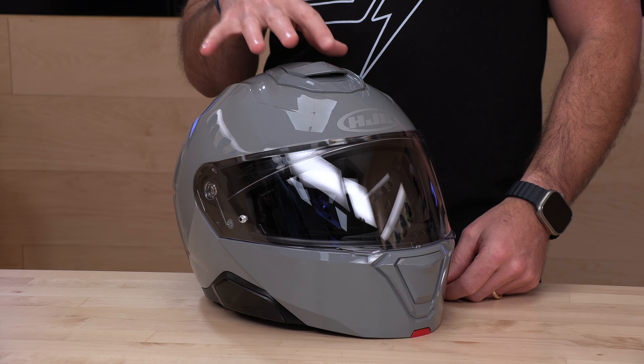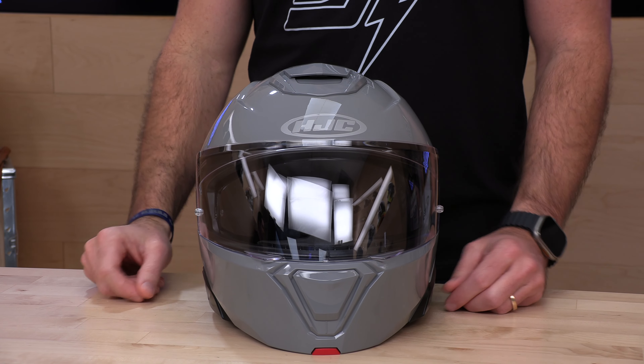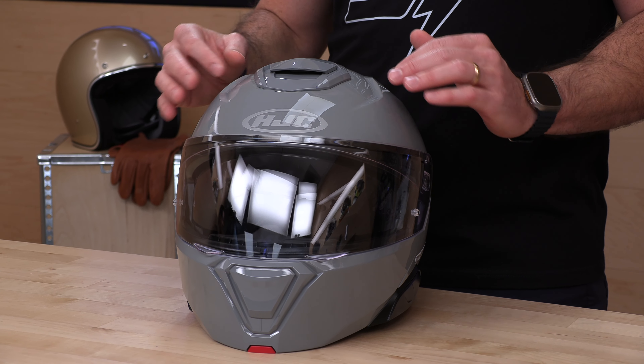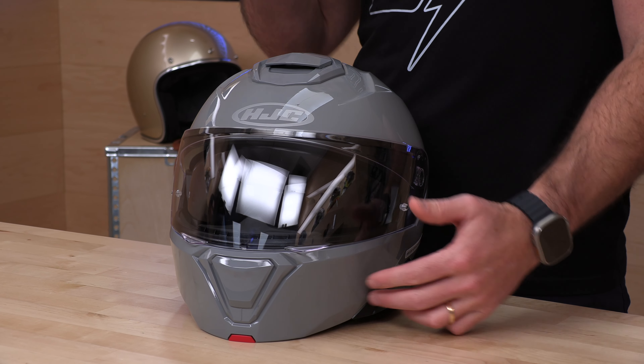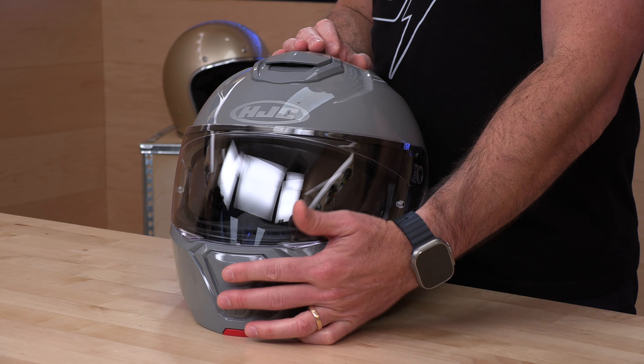We always start with ventilation. The design is modern, updated over the predecessor which is the i90 — that one was getting a little long in the tooth. We see a lot of the cues from the ARFA series coming in here: modern lines and really clean vents. These big paddle vents are very easy to find. No matter where you're reaching with gloves on, you get a nice big coin slot here to get plenty of airflow through the chin bar.